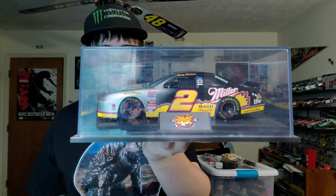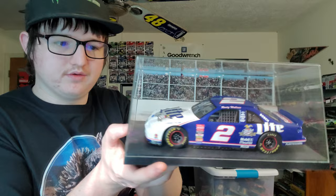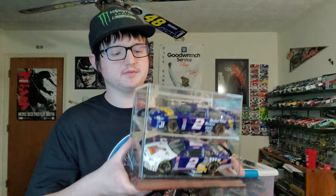Here we are in the 1/24s. We got a Rusty Wallace right here. And this is unique — another Rusty Wallace, but if you look on the back, it's like a wall with a catch fence and fans behind it. That's really cool — I've never seen anything like that. This is a double display case full of Rusty Wallace. My granddad used to work for Miller Brewery so he has a lot of Rusty Wallace Miller Lite stuff.